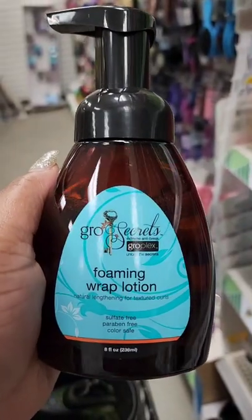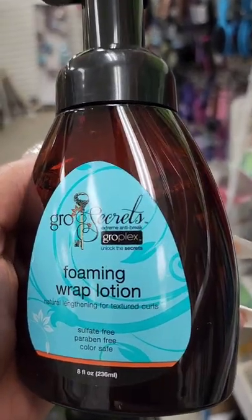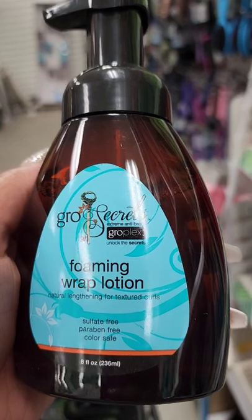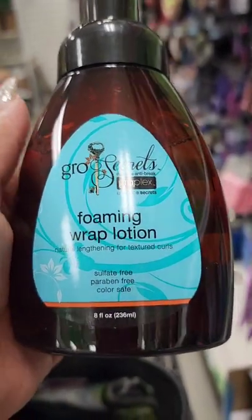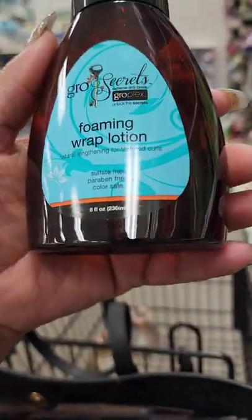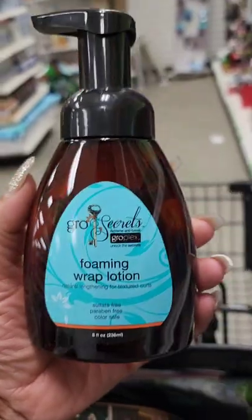This time I'm seeing from Grow Secrets — Extreme Anti-Break Grow Plex, 'Unlock the Secrets Foaming Wrap Lotion,' natural lengthening for textured curls, sulfate and paraben free, color safe. Never seen this before.